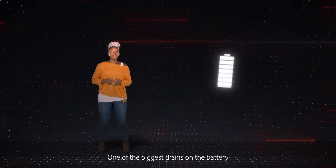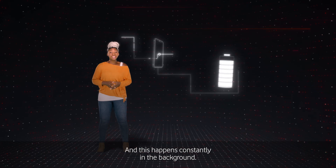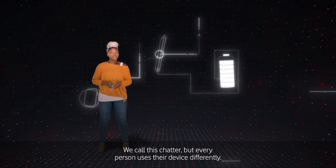One of the biggest drains on the battery life of a device is the energy required to connect and communicate with the network. And this happens constantly in the background. We call this chatter.